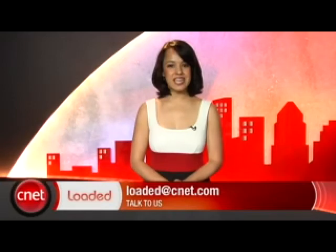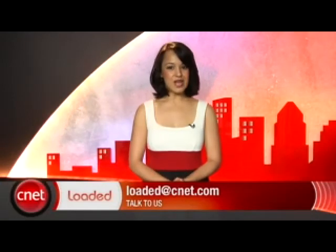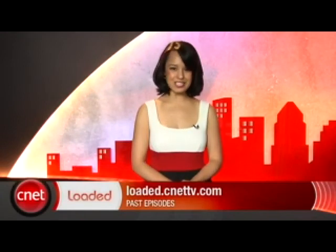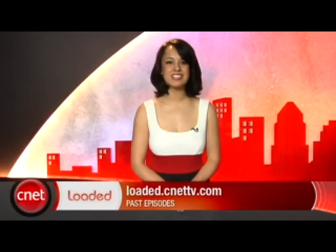Those are all your headlines for today and that wraps up your week of getting loaded. Before I go, I want to wish a happy birthday to Chris and Clint, and a happy 30th birthday to a viewer who calls himself Tom the Bomb. I'll see you next Monday here on Loaded, or today and tomorrow on Buzz Out Loud. Thank you for watching — I'm Natalie Del Conte with CNET TV and you've just been loaded.